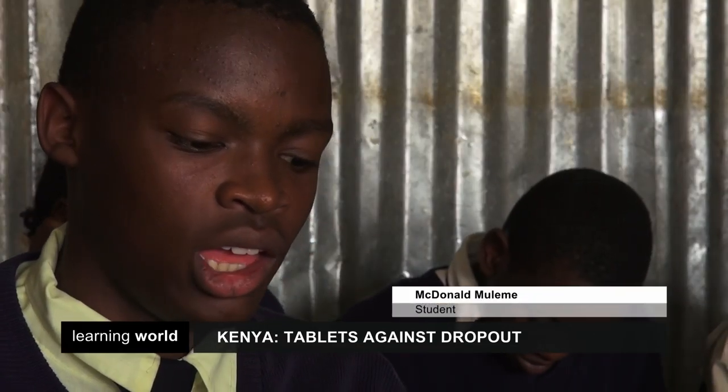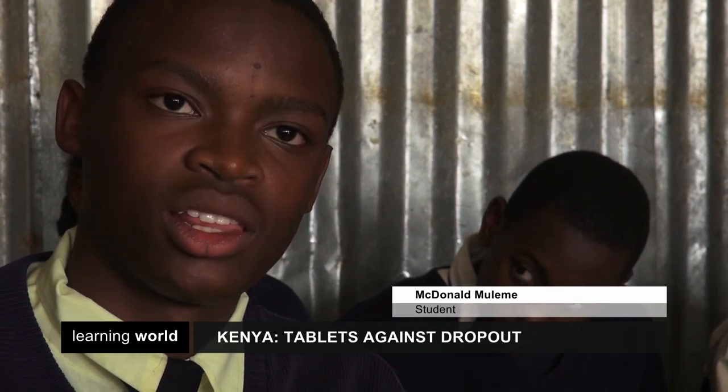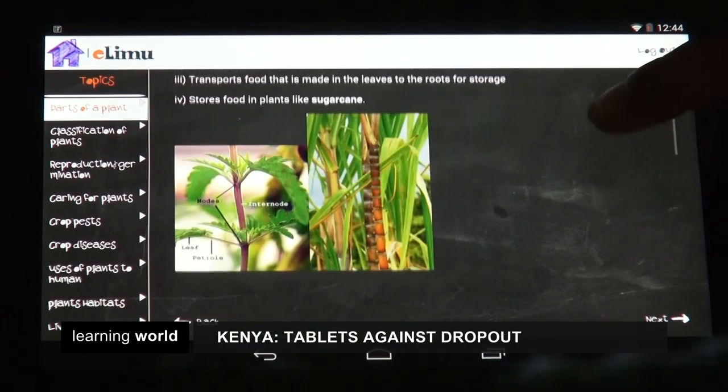Like now, I'm learning a topic on parts of a plant — that's in science, in Ilumu. Getting to know more about the roots, the stems, the branches, the transpiration, and all the activities that take part in a plant. We get to learn more using the tablets because the books are shallow — you don't get more information.